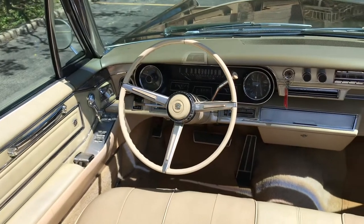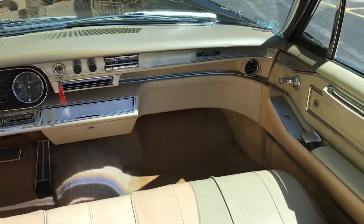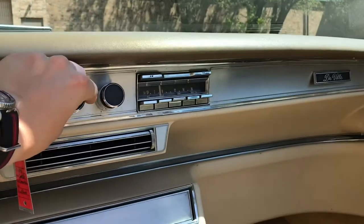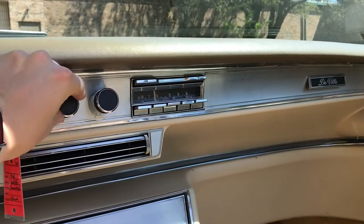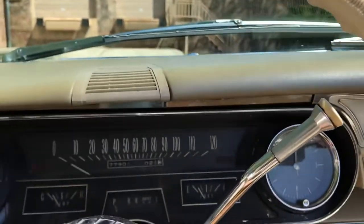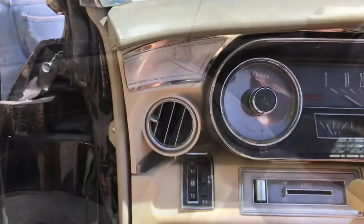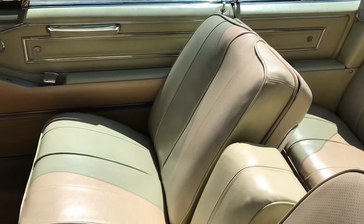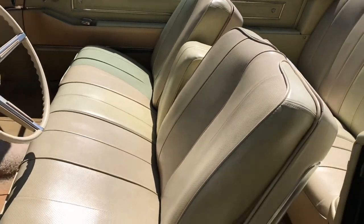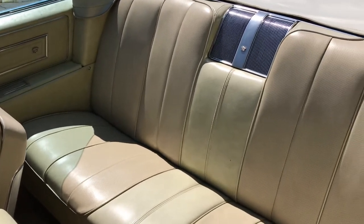Interior is quite nice. A little tiny bit of discoloring on the door panels, but the top of the dash is excellent. The radio is functional, as is the fan, defrost, and heat. Air conditioning is not. Odometer reads just over 77,000 miles, believed to be accurate based on underhood and underbody overall condition. Both front and rear seats are very nice. The outside of the driver's bolster you can see it kind of peeling away from the plastic a little tiny bit, but overall condition is very good.